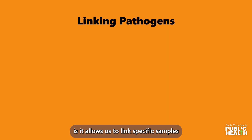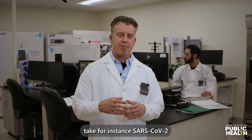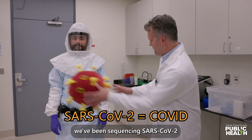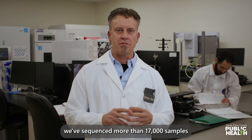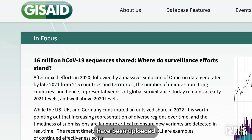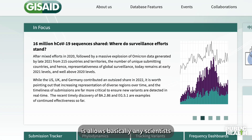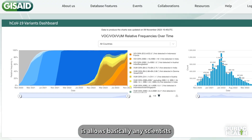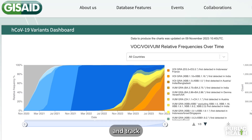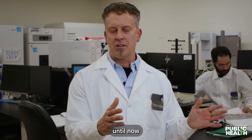But what it also does is it allows us to link specific samples together or pathogens together. Take, for instance, SARS-CoV-2. We've been sequencing SARS-CoV-2 since the beginning of the pandemic. We've sequenced more than 17,000 samples. All of those samples have been uploaded to an international database called GISAID, and it allows basically any scientist or the world to look at this and track the evolutionary progress of SARS-CoV-2 from the beginning of the pandemic until now.